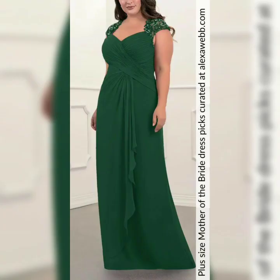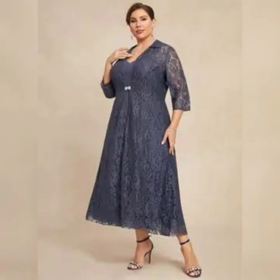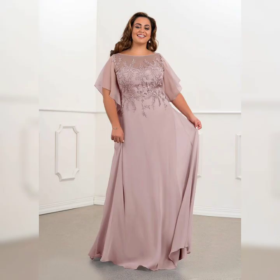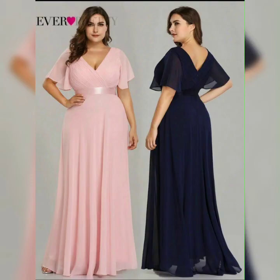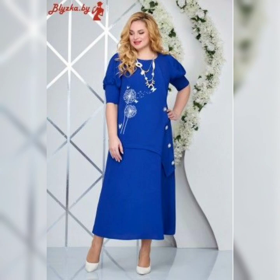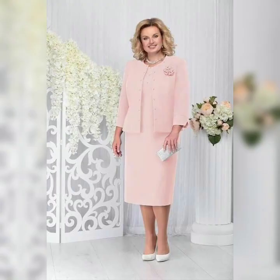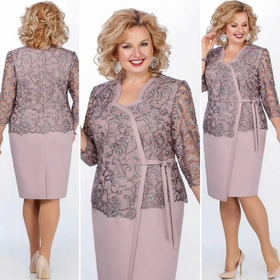Hello everyone, welcome back to my YouTube channel Fashionista. In today's video, I will be sharing some tips on how to find the perfect plus size mother of the bride dresses. Finding the perfect dress for your daughter's wedding can be a stressful experience, especially if you are a plus size woman, but don't worry, I am here to help.